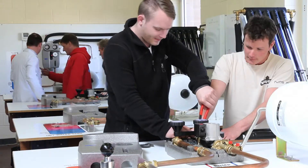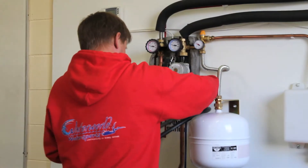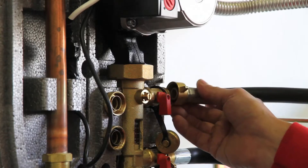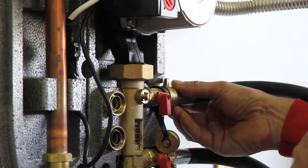The BSc in Energy Technology and the Built Environment combines renewable energy technology with best practice in energy efficient building, and allows students to specialise in either energy or construction during the programme.